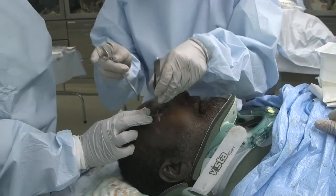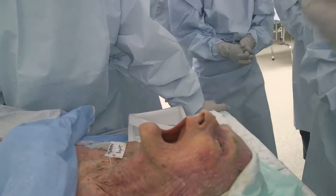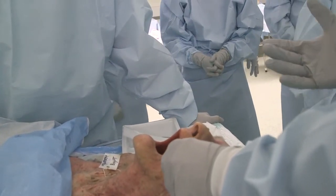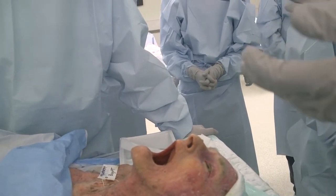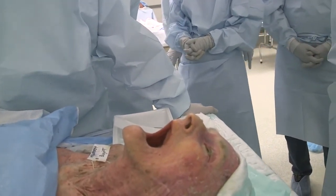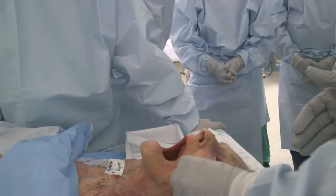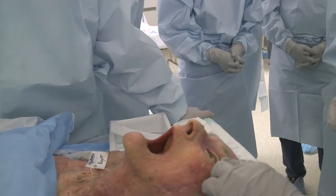And that's the whole procedure. That should provide good decompression of the orbit and allow reperfusion to the vital structures behind the eye — the retina and the optic nerve. To verify, check the eye pressure. If the initial pressure was 45, you'd like to see it come down into the 20s. If it's still high, you have the opportunity to also perform a superior cantholysis. We disinserted the lower eyelid for some decompression, but you can do the same exact procedure on the upper eyelid.